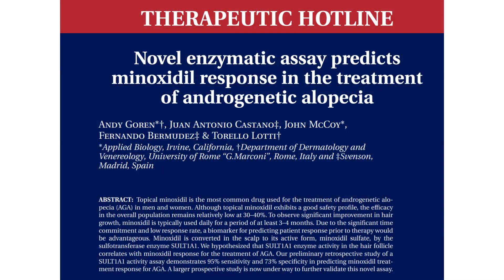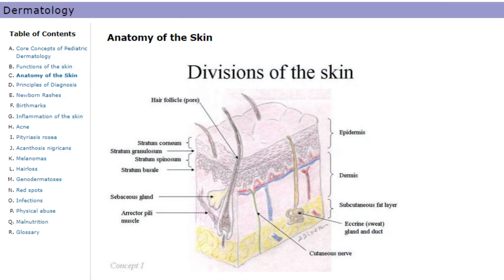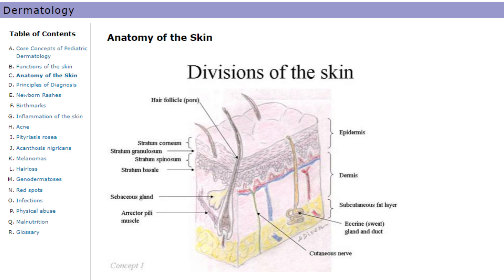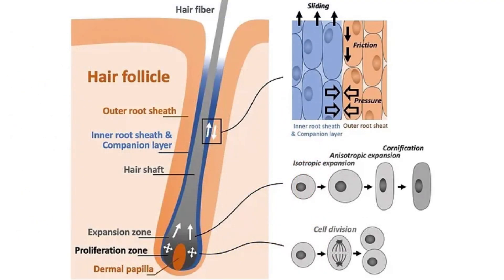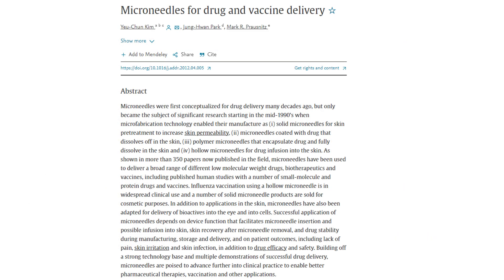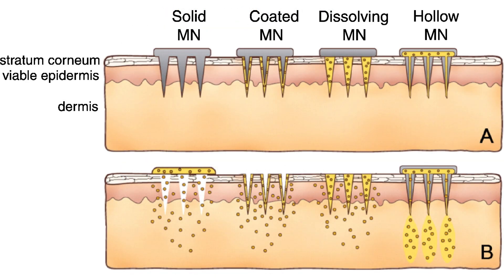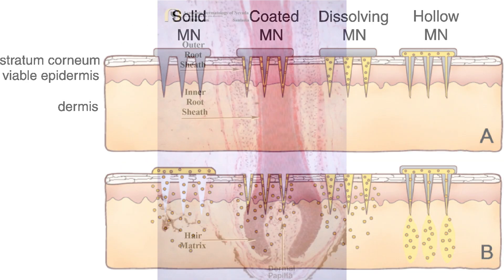So where is the outer root sheath? The outer root sheath, or ORS, is an extension of the epidermis and surrounds the hair shaft as it grows up from deeper portions of the hair follicle. The ORS is continuous with the epidermis at the surface of the skin. So there needs to be a means to directly introduce this enzyme to the epidermis, specifically the outer root sheath. And microneedling may be a good technique to employ here - that is, if it is indeed the way to introduce SULT1A1 human to the hair follicle.